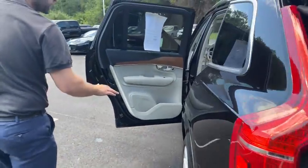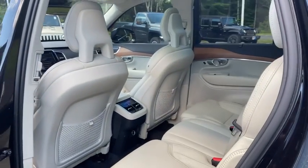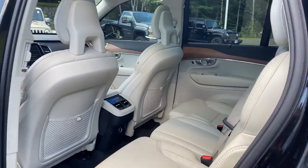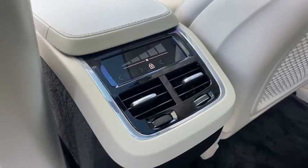The second row is always important because you need to make sure you have room for the second row, especially if you have a third row. There is plenty of room and the seats do adjust forward and back as needed, as well as having climate control for the second row.